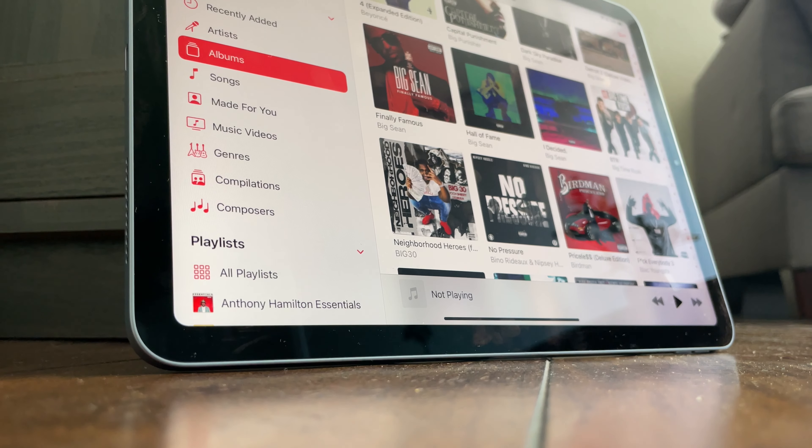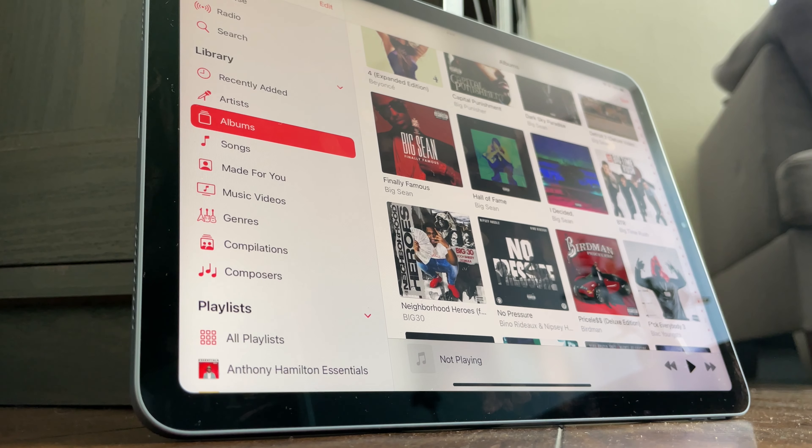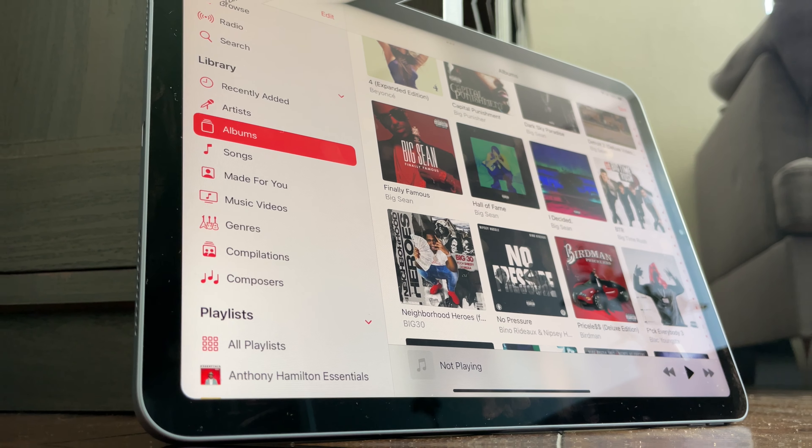To show you guys how well the screen holds up after a year of use, here are some examples of me watching videos and playing different video games.